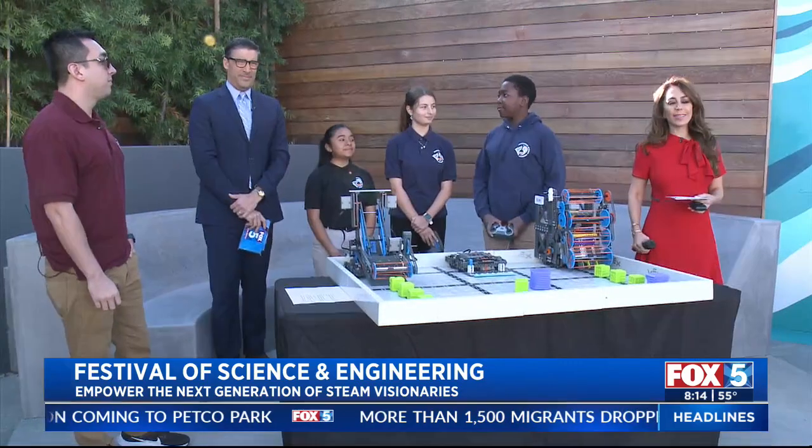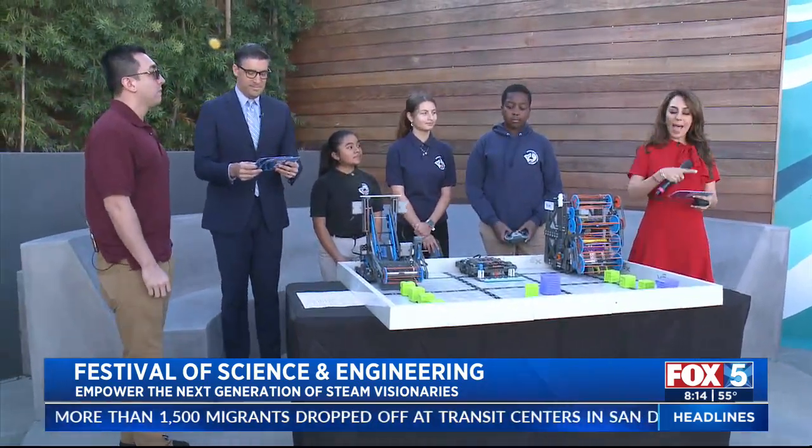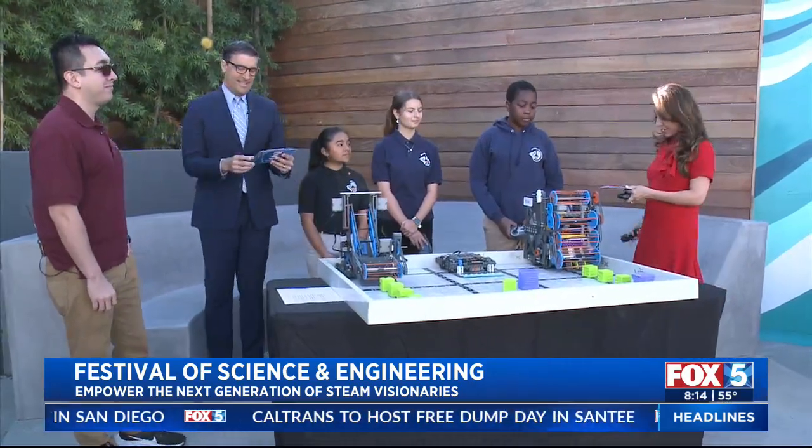Science! We have a whole lot of science on the Fox 5 Backlot. Magnolia Science Academy, Mad Science, Eco-Vivarium Reptile Sanctuary — you are all here this morning. Good morning to all of you and thank you for being here.